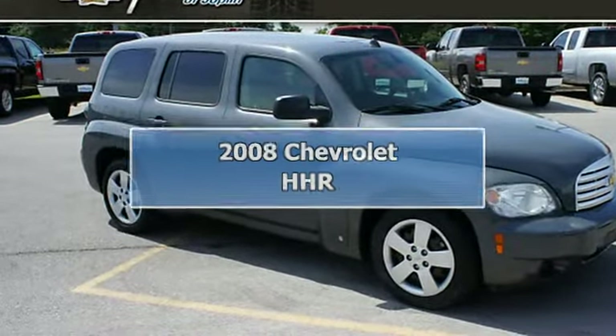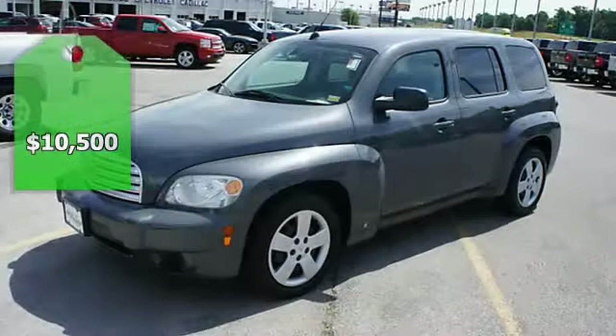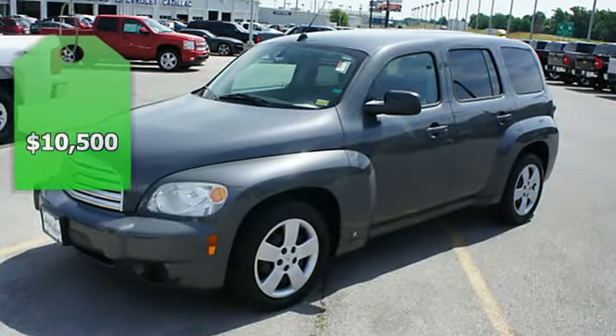2008 Chevrolet HHR Wagon. This vehicle features the following equipment: 4-speed automatic,